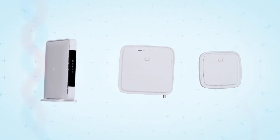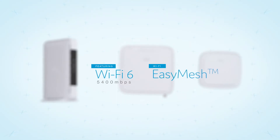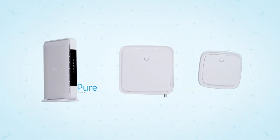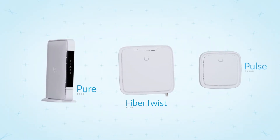To realize this, we present our connected home product line featuring Wi-Fi 6 and Wi-Fi Easy Mesh. We introduce the Pure E600, the Pulse EX600, and the Fibretwist 6000.